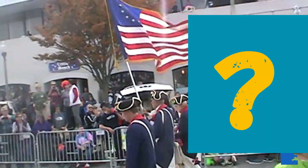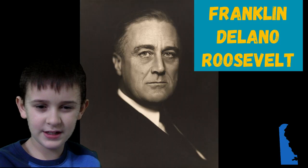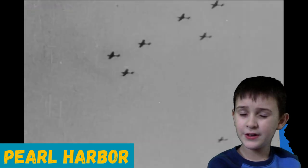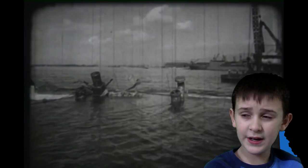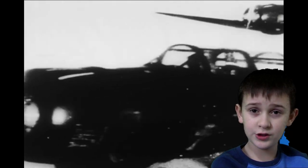Has anything else happened on December 7th in American history? Yesterday, December 7th, 1941, a day that will live in infamy, the United States of America was suddenly and deliberately attacked by naval and air forces of the Empire of Japan.